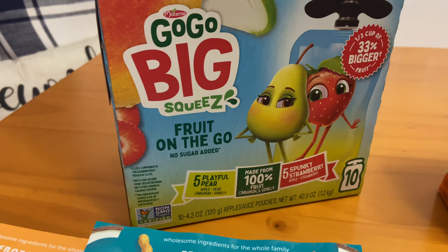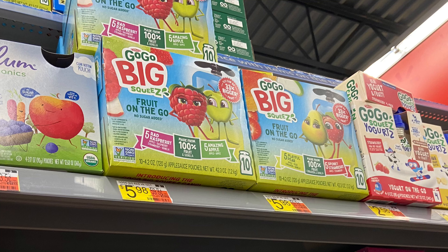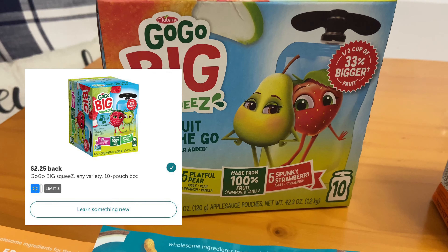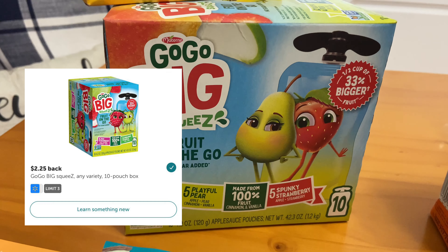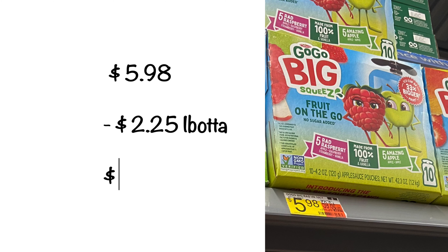My daughter loves these — they're the GoGo Big Squeeze pouches. And I've got to tell you, I enjoyed them too. They are priced at $5.98. I received back $2.25 from Ibotta, making the final cost after savings $3.73 for this box of 10.